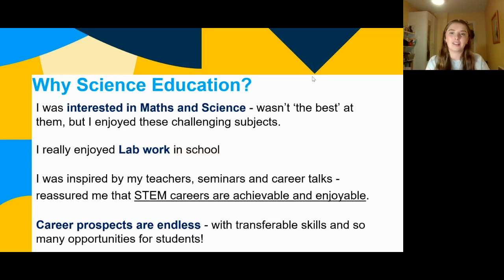Seminars, career talks, and CAO talks motivated me and made me realise that STEM careers are achievable. I was seeing girls my age talking passionately about science education in college, and I was thinking, if they're able to do it, why can't I? Imposter syndrome is a major thing with science subjects, but by listening to other students, going to open days, and experiencing a little taster yourself, you'll realise it is enjoyable and a great option.